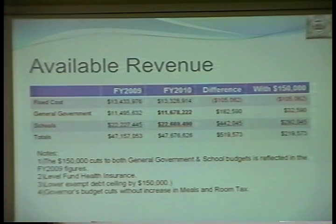Just for notes: the $150,000 cuts to both general government and schools are reflected in the FY 2009 figures. Level funding of health insurance is included in these numbers. Lowering the debt ceiling by $150,000 is included, and the governor's budget cuts are included for FY 2010 without the increase in his proposed meal and hotel tax — because that's not certain at this point. We're waiting to hear as the state budget goes through its process over the next few months.